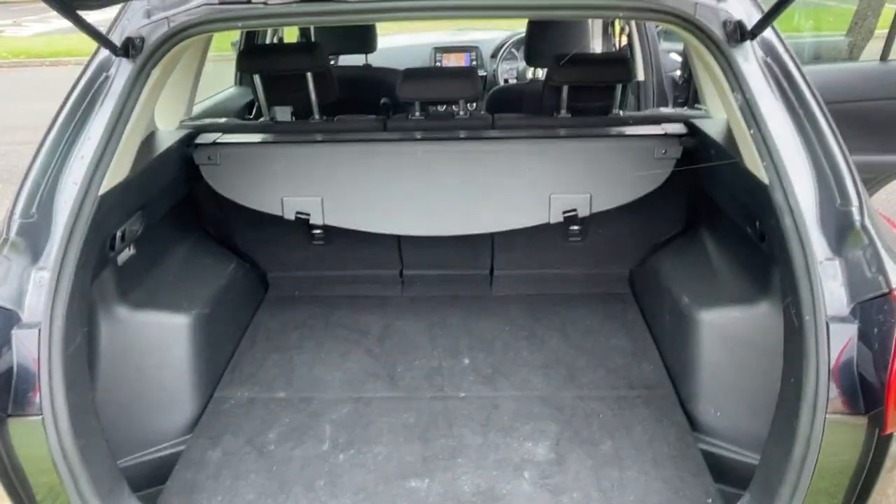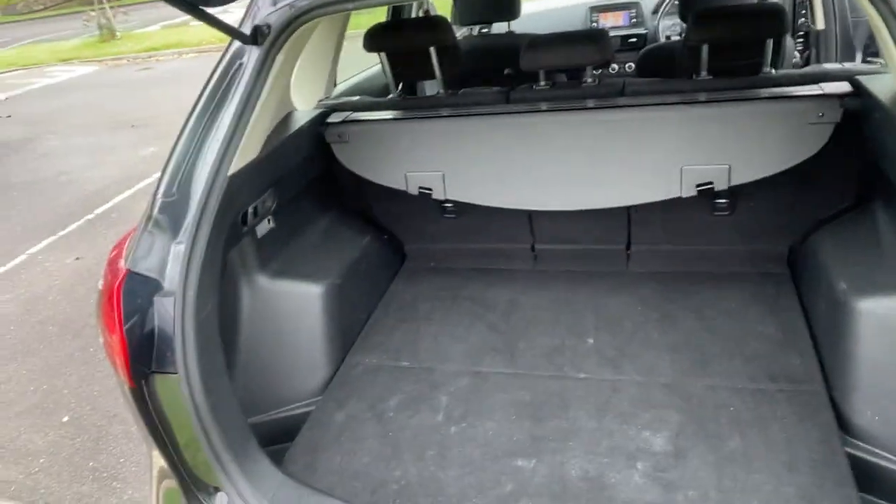I'll just show you inside the boot — it's a nice big boot. All enquiries are welcome, please give us a call.